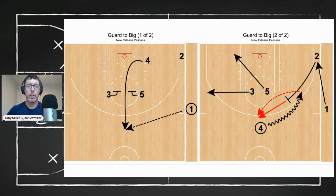In this case, Redick screens for Zion, who draws both defenders on the drive. Williamson kicks it back to JJ for an uncontested three at the top of the key.